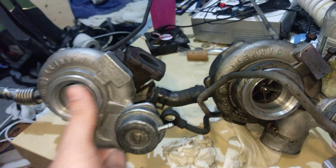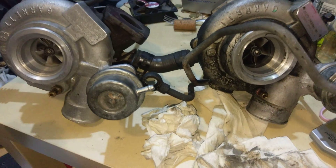That's two turbochargers — this one broken, this one still working. Change your oil guys, change that goddamn oil.